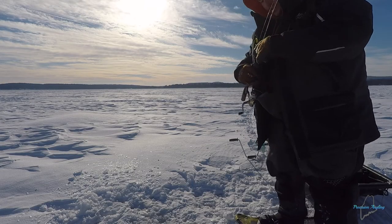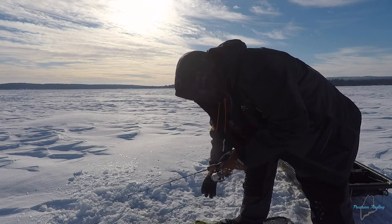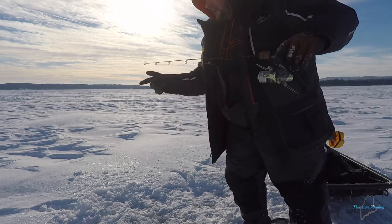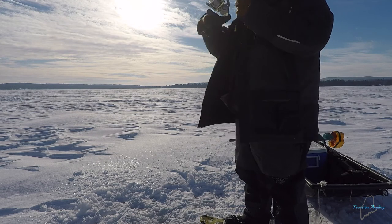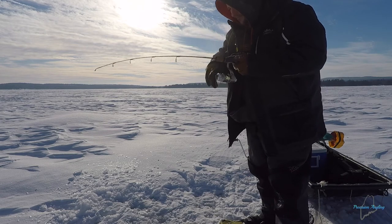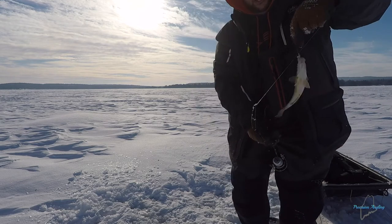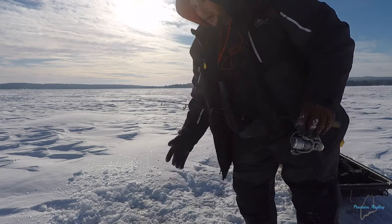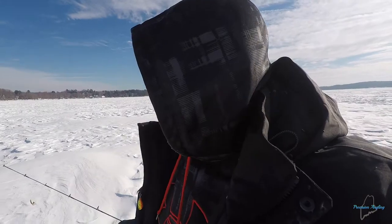Going to do a quick check in this hole to see if there's any fish. Looks like there may be a little activity on bottom. Fish on it immediately! Got him — nice white perch. I was just checking this hole, didn't even really have the camera set up, just poking around down there to see if I could mark anything, and that fish came up for it. Just one lone perch there.